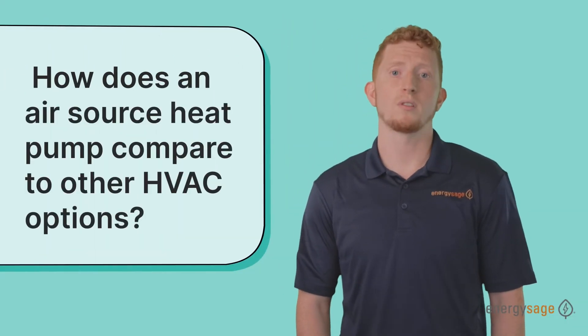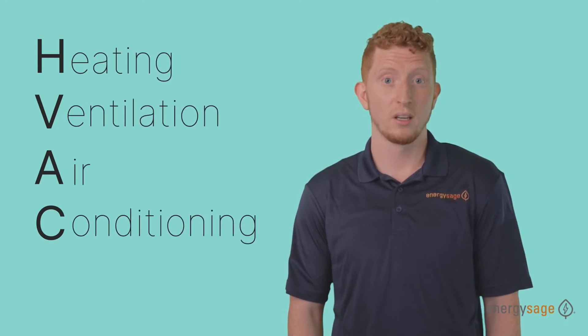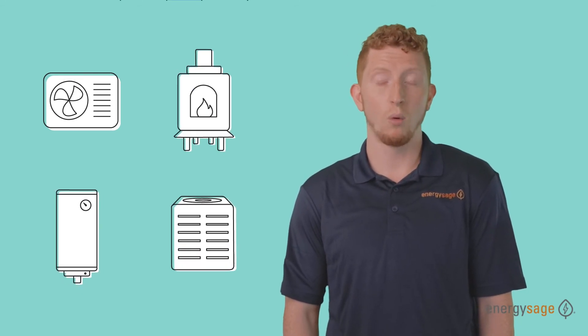How does an air source heat pump compare to other HVAC options? For those unfamiliar, HVAC refers to heating, ventilation, and air conditioning. A heat pump compares to other HVAC systems like a furnace, a boiler, or a central AC unit — however, a heat pump is the most efficient form of heating and cooling.